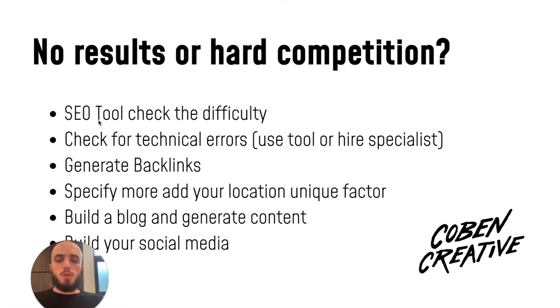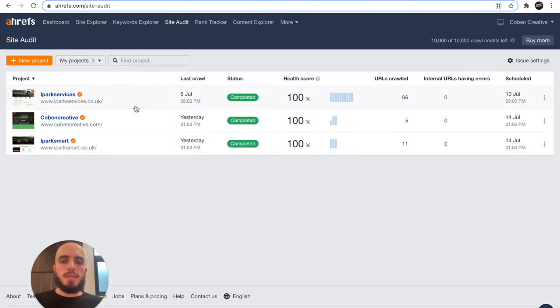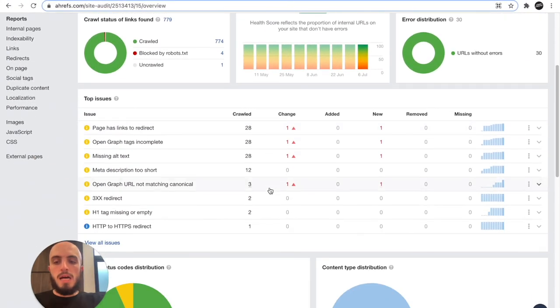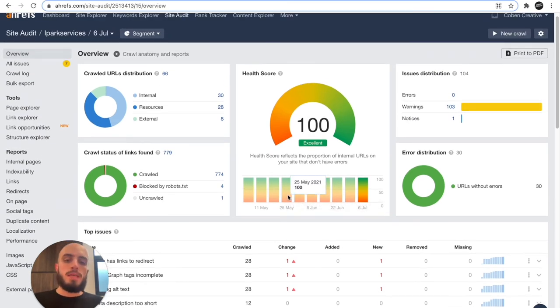The next tip: you need to check your website for any technical errors. If you go to the site audit tool in your SEO tool — most SEO tools have a site audit feature — it will tell you if there are any technical problems. The Google Search Console will also tell you if you've got any technical issues. If the score is not 100%, it will bring up a list of errors you need to address. I've still got some minor errors that I need to change — it gives you a list of what to update on your site.